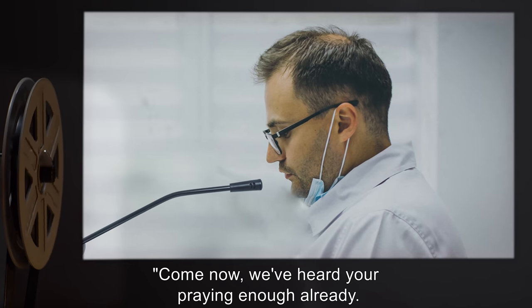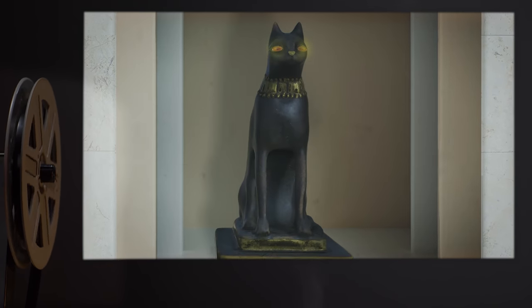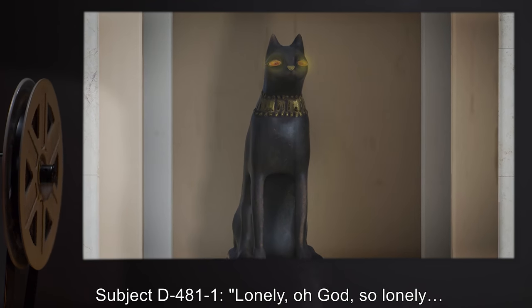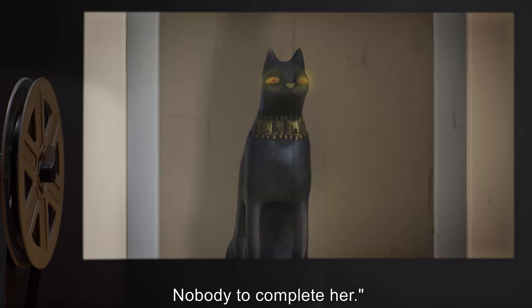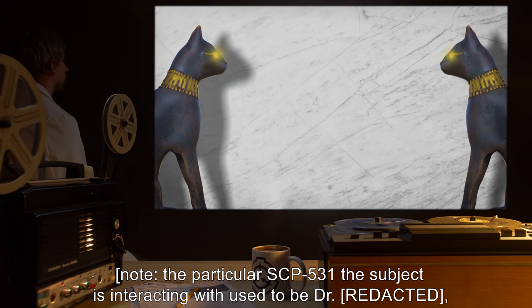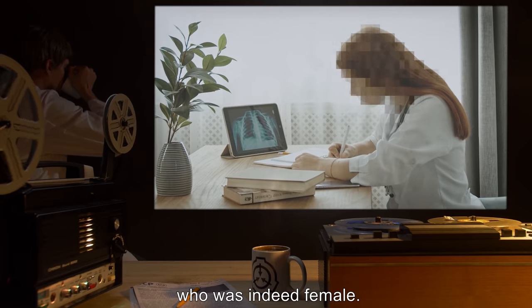Doctor: 'Come now. We've heard you praying enough already. Nobody's listening to that. What is the statue saying?' Subject D-4811: 'Lonely. Oh, God. So lonely. Her partner's gone. She has nobody to talk to now. Nobody to complete her.' Note: The particular SCP-531 the subject is interacting with used to be Dr. R***, who was indeed female. Subject was not prompted with knowledge about the statue's former gender. Dr. R***: 'What's her name?'